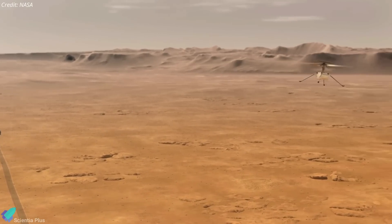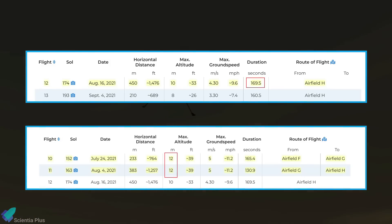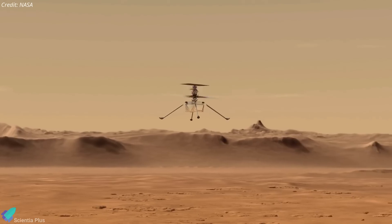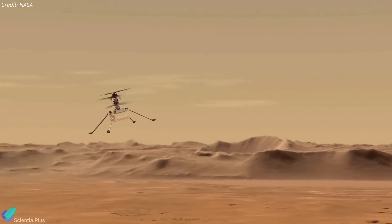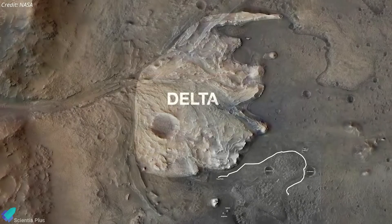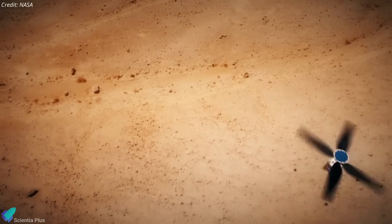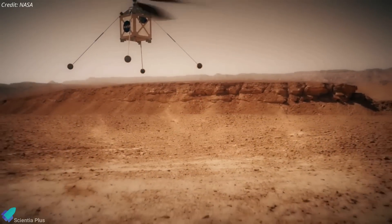The 25th sortie did not break any records for duration or altitude. The current duration record is 169.5 seconds, set during a flight in August 2021, and the altitude record is 12 meters, reached in July and August 2021. In the months ahead, history's first aircraft to operate from the surface of another world will support the Perseverance rover's upcoming science campaign exploring the ancient river delta of Jezero Crater, and will continue testing its own capabilities to support the design of future Mars air vehicles.